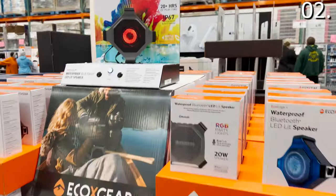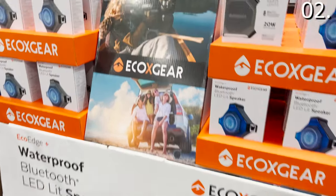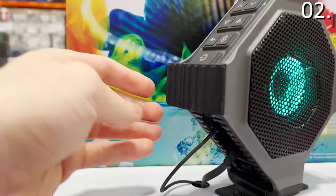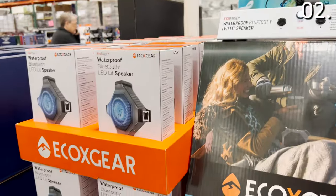In the number two spot, it's a product I initially thought was a bit of a gimmick — a waterproof Bluetooth speaker that has a bottle opener built into it for $49.99. It's a great gift idea, and with the LED lights and a nice speaker size, this is something you might want to grab for a hunting or fishing trip.